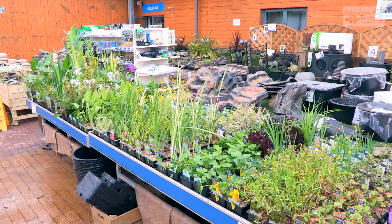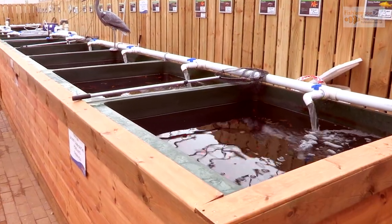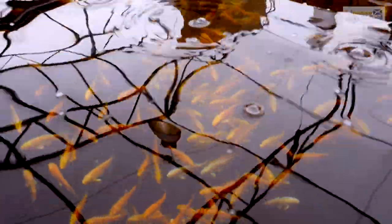Whether you're building a wildlife pond, creating a feature, or fancy stocking some serious koi, we have all you could need in our pond and outdoor section.